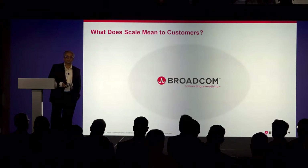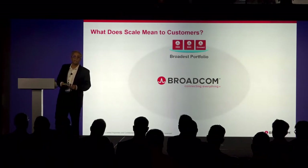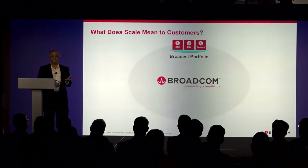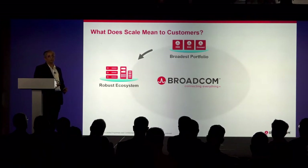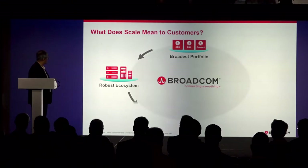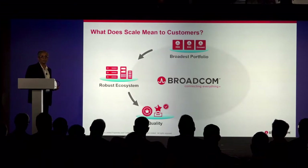What does this scale mean to customers? First, we have the broadest portfolio in the switching market. We have the XGS family — the Trident and Tomahawk family of devices. We have the DNX family, which is carrier-grade switches for carrier infrastructure — Jericho, Jericho 2, and so on. And we have Strata Connect for small-medium business. This broad portfolio creates a robust ecosystem with many partners, QCT being one of the leading partners. All products are field-tested and field-hardened, leading to higher quality.